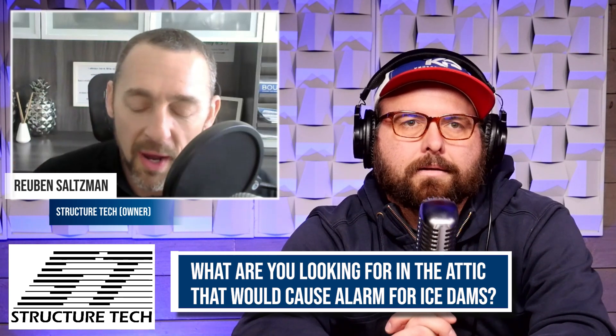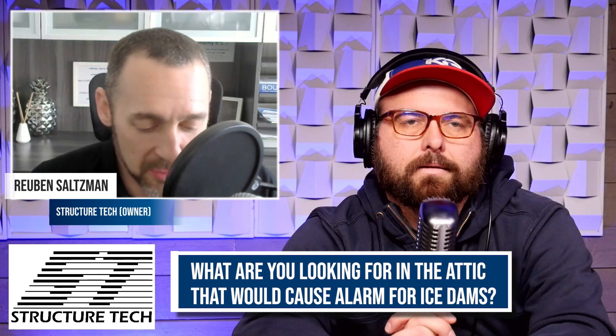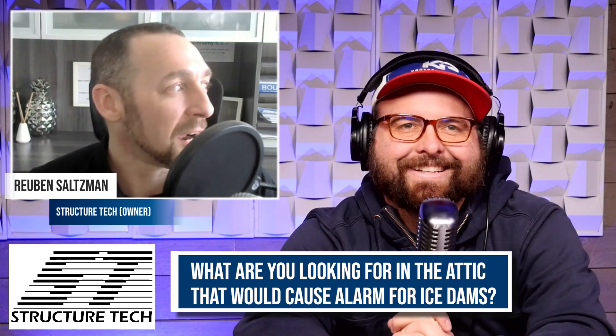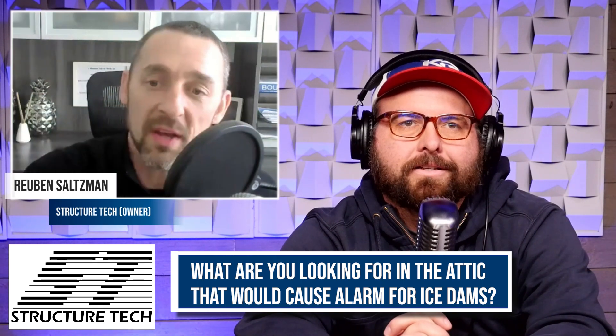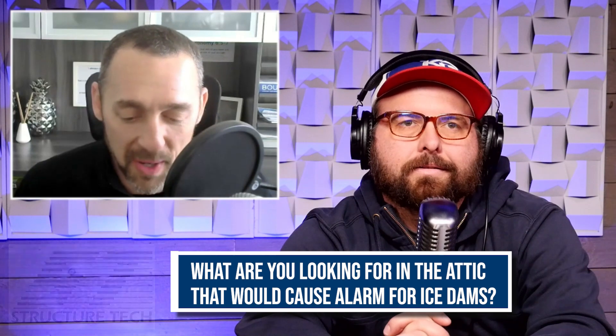I wouldn't say it's alarming. What I would be alarmed at is if I get a home inspector on my team who goes up in the attic and says they can't find any attic air leaks. Because they're going to be in every older house, unless you've already hired a contractor to pull the insulation out, seal off all the bypasses, and put all the insulation back in. It's standard.